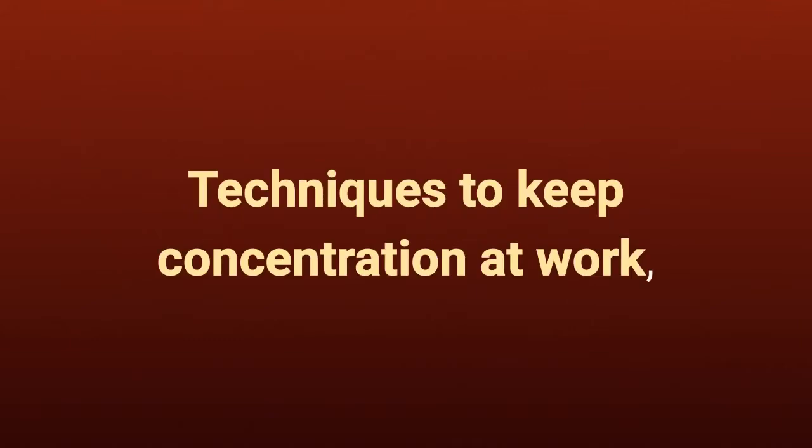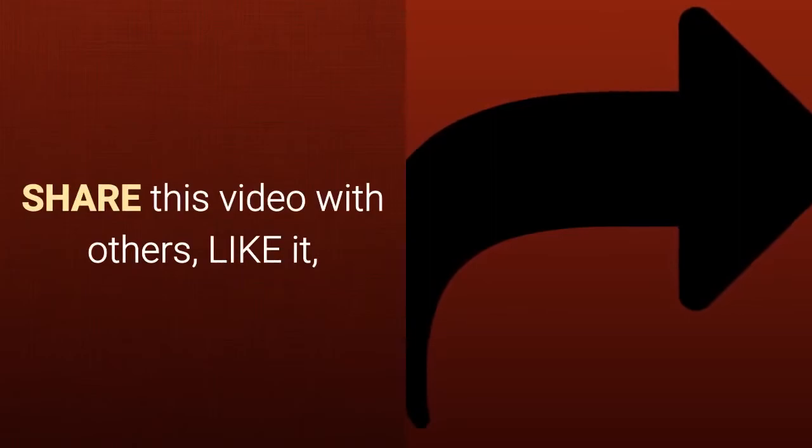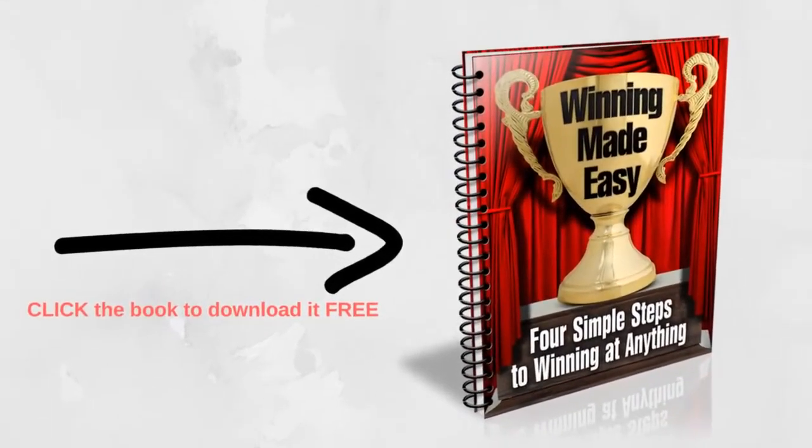To learn more about techniques to keep concentration at work, please subscribe to this channel, share this video with others, like it, and download it free by clicking the image at the end of this video or the link in the description below.